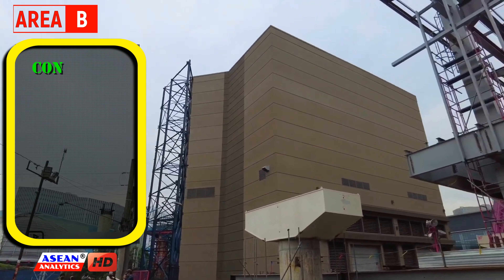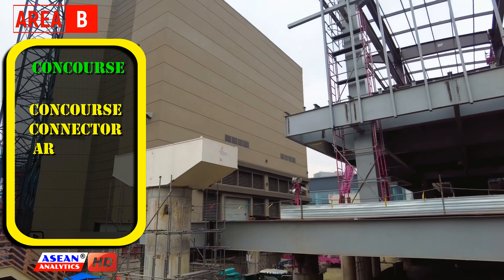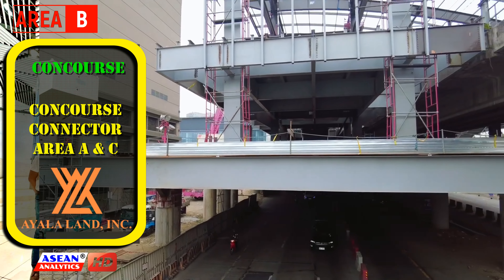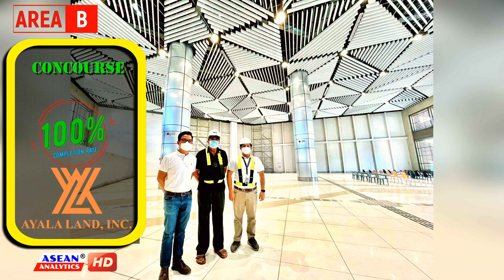Area B, which covers two concourses that will connect Areas A and C, was developed by NTDCC, an affiliate of Ayala Land. This section was already completed last year.